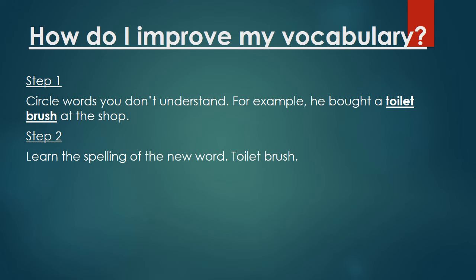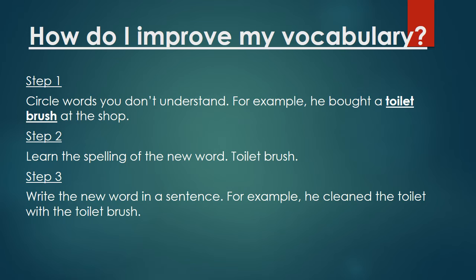Step two: learn the spelling of the new word. 'Toilet brush' is spelt T-O-I-L-E-T, B-R-U-S-H. Step three: write the new word in a sentence. For example, 'He cleaned the toilet with the toilet brush.' This helps you to understand how a word is used.